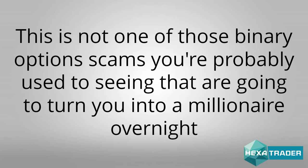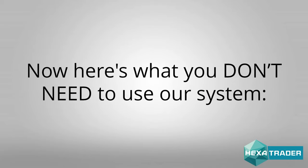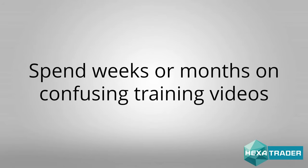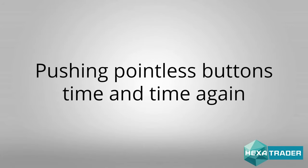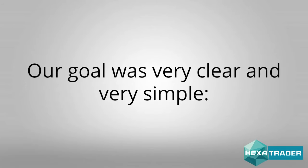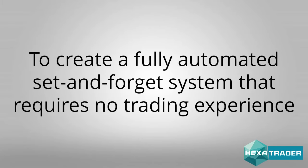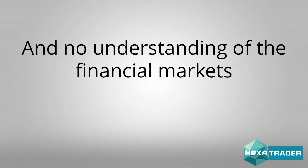This is not one of those binary option scams you're probably used to seeing that are going to turn you into a millionaire overnight but never end up working. Here's what you don't need to use our system: invest large sums of money, spend weeks or months on confusing training videos, sit and stare at your computer for hours pushing pointless buttons, or learn some confusing overwhelming software. Our goal was very clear and very simple: to create a fully automated set-and-forget system that requires no trading experience, no formal education, no gambling, no risky investing, no specialized equipment, no expensive software, no experience trading stocks, and no understanding of the financial markets.